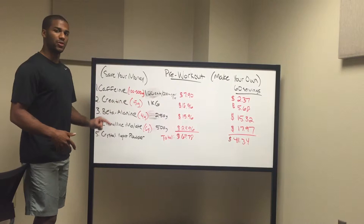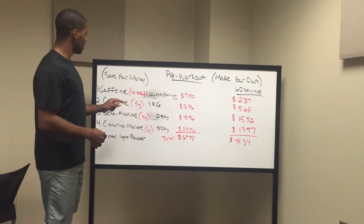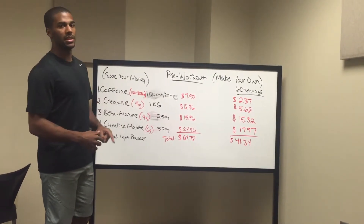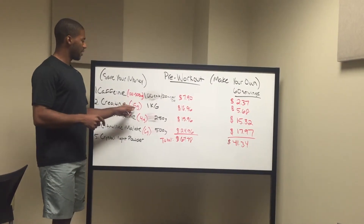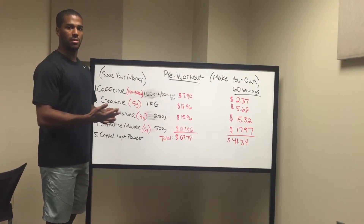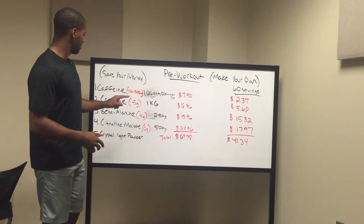Creatine. The recommended dose for creatine is 5 grams. Creatine is one of the most widely studied supplements in the industry — creatine monohydrate. Five grams is the recommended dosage. It helps you recover your muscles, it helps you get stronger. Creatine needs to be in pre-workout.